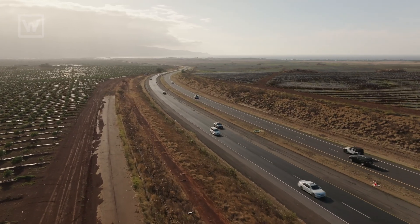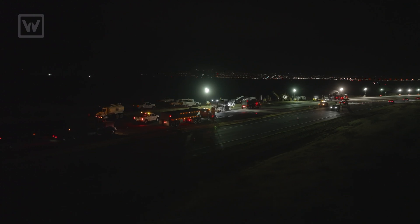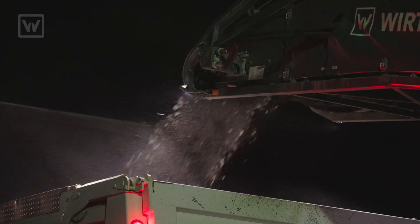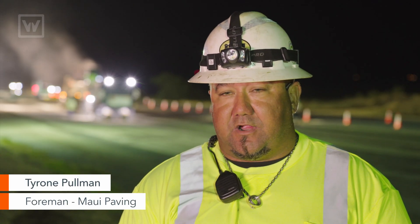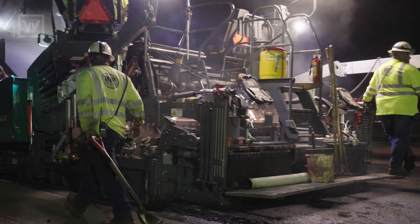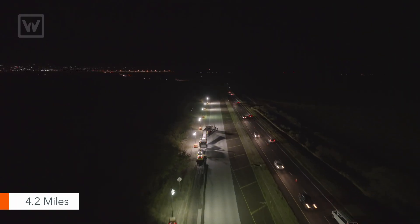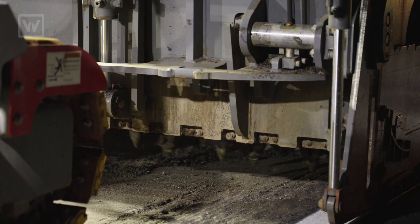This highway is called Haleakala Highway, and it's one of our biggest highways on Maui. This highway connects our Central Valley to the upcountry region of Maui. The project was contracted for 125 days; currently we are in our 70th day. Right now we're ahead of schedule. It's approximately 4.2 miles of divided highway that we're reconstructing.